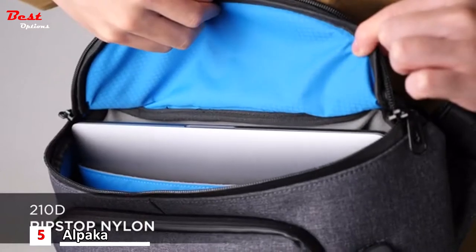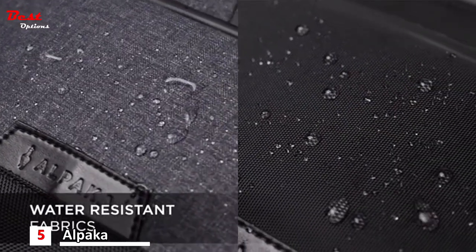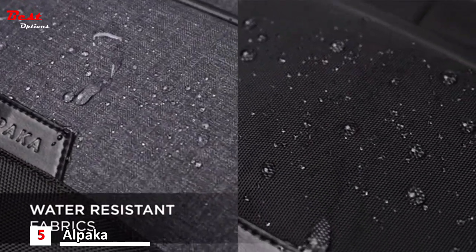210D ripstop nylon lining, AquaGuard YKK external zippers and water-resistant fabrics will keep your gear and devices dry.